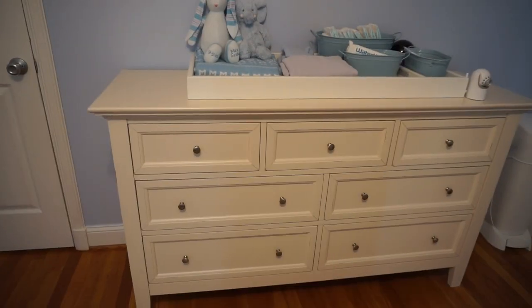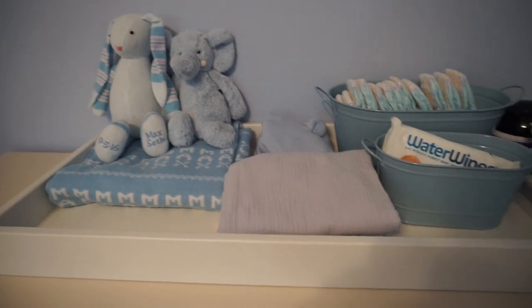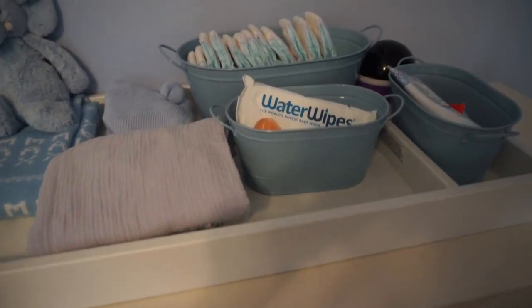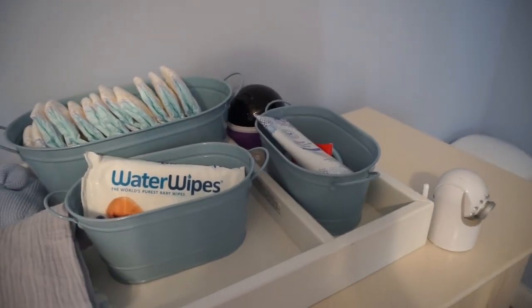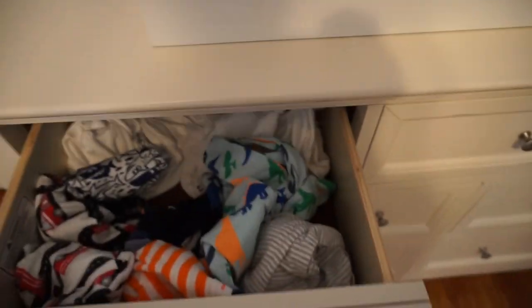So first, as you come in, that's his chest of drawers. This used to be his diaper changing area, but he's too big to get up there now — we still keep all the stuff we need up there and his little monitor. This sign we got from Hobby Lobby. His nursery is sort of safari themed.